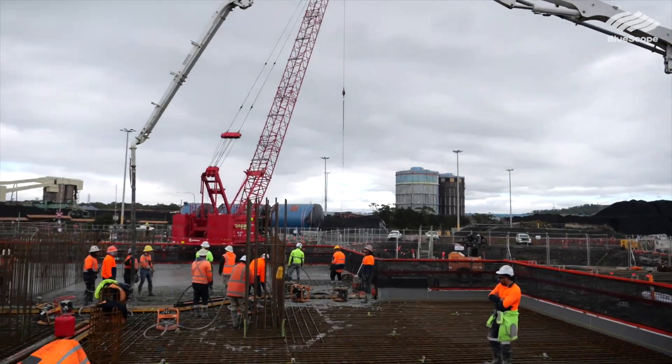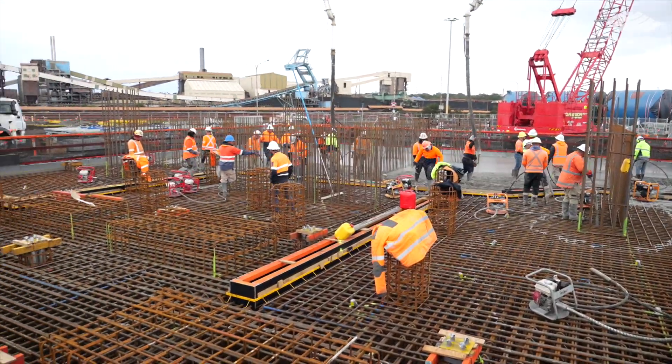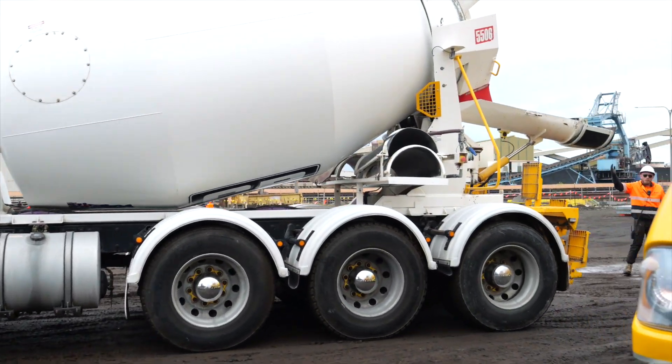Is it right that once you start pouring the concrete you can't stop? Yeah, that's correct — we're committed to finish it. Do you know how many trucks are going to come and go through the course of today? It's about 140 truck movements and we're doing about 12 an hour.